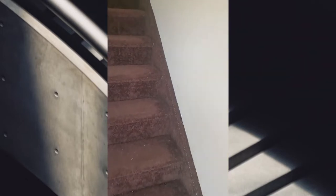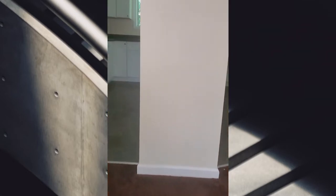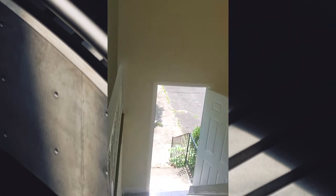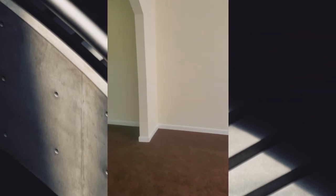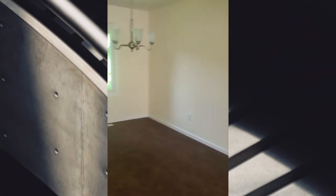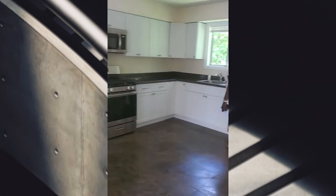Okay, so you go up the steps to the upper level, and there are the steps and the front door. I'm guessing this is the living room, the dining room, and the kitchen.